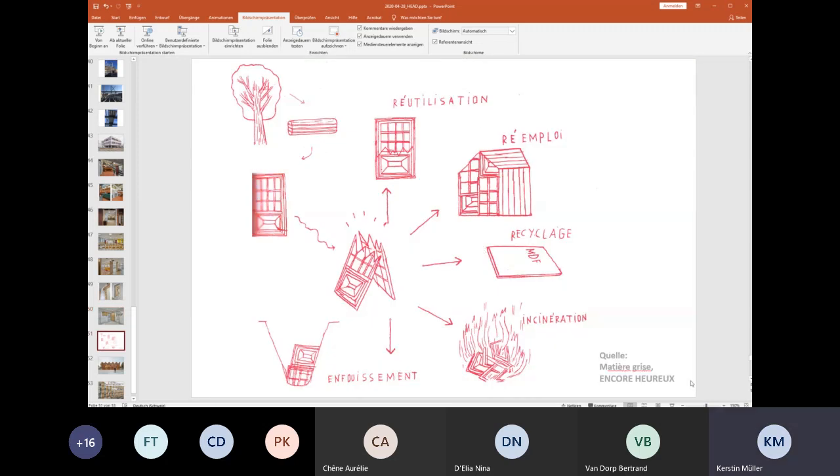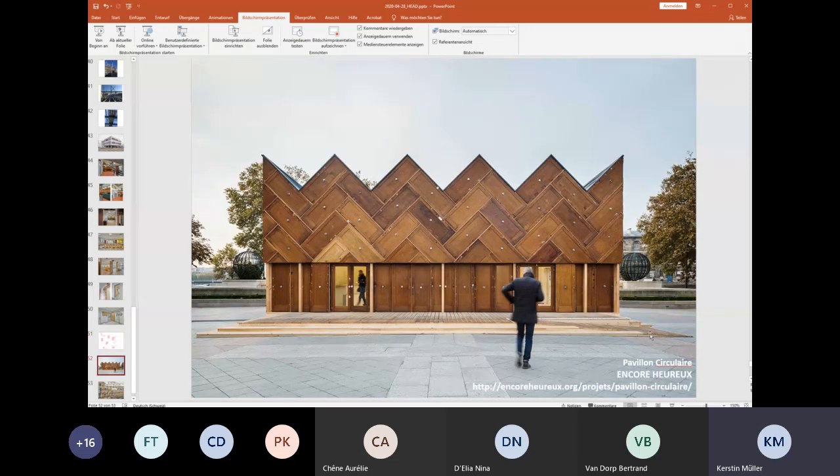I'm coming back to this picture — just to show what is another option that can be done with doors.